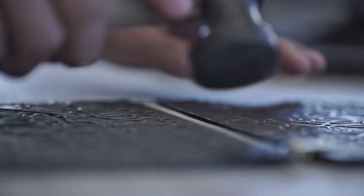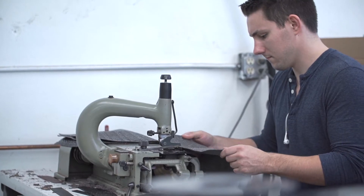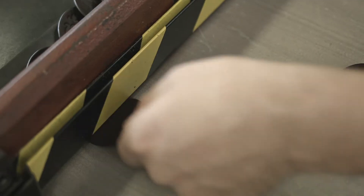It's a fun environment to work in. When you get to work with your hands, it's a bit more fulfilling at the end of the day. You step back and you see what you created.